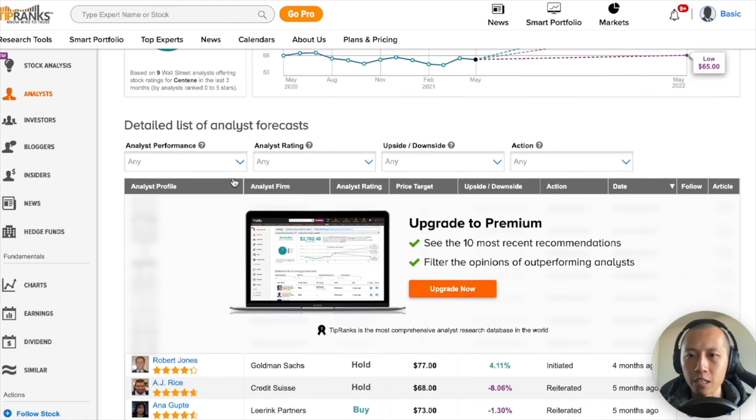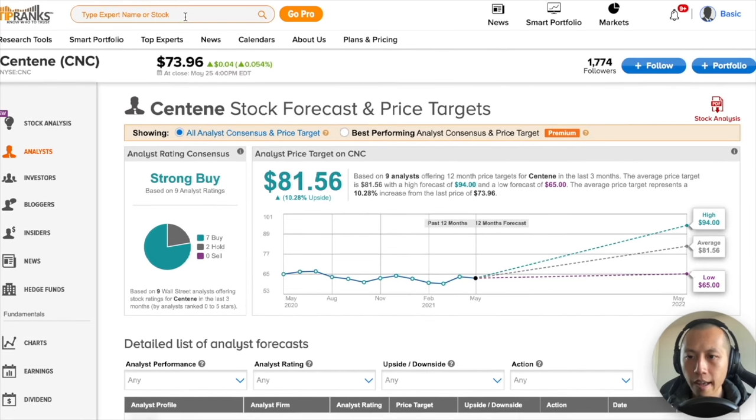The next fact-check I do is come to TipRanks and type in the ticker. I'm not looking for the consensus — I'm looking for the number of analysts covering the company. I look for 8 to 10 analysts covering the company because it shows some signs of institutional interest. When there's very little coverage, it's going to be a tough road. That's just my own personal preference.